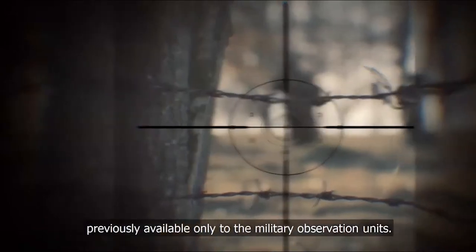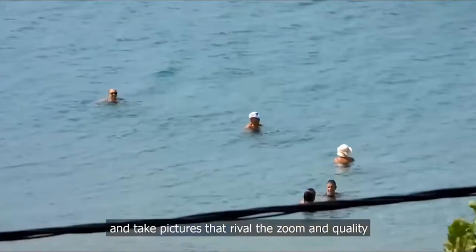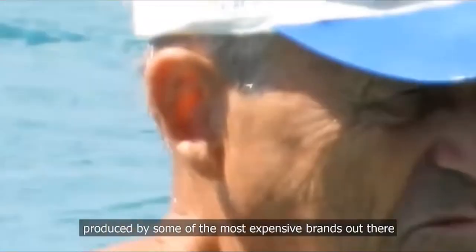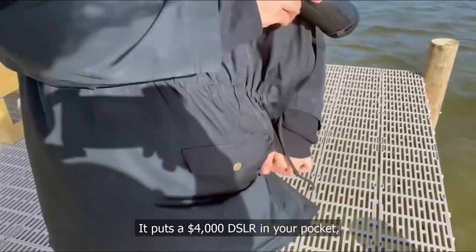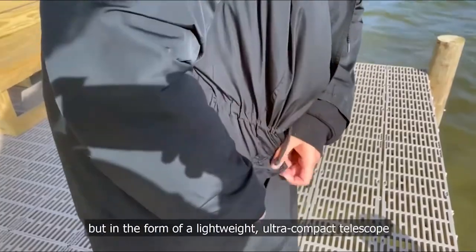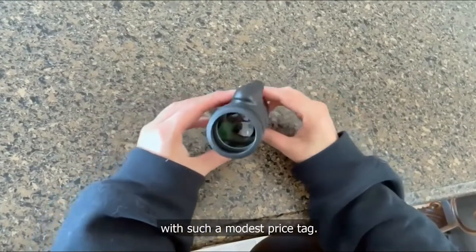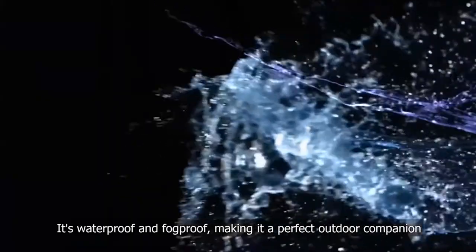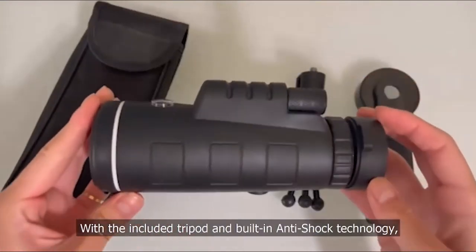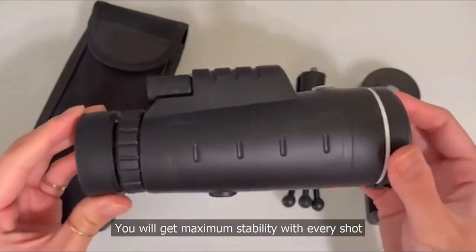Star Scope Monocular lets you see objects from miles away and take pictures that rival the zoom and quality produced by some of the most expensive brands out there — it puts a $4,000 DSLR in your pocket in the form of a lightweight, ultra-compact telescope with a modest price tag. It's waterproof and fog-proof, making it a perfect outdoor companion. With the included tripod and built-in anti-shock technology, you'll get maximum stability with every shot.